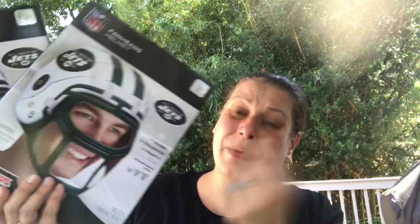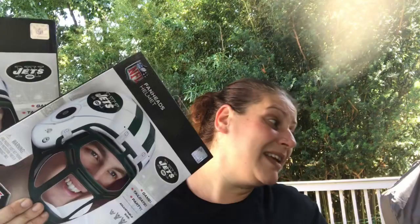That's funny — my husband's father, his brother, and his brother's son who's a Giants fan can all sit around watching football together with their fan heads. My husband watches football with me though.